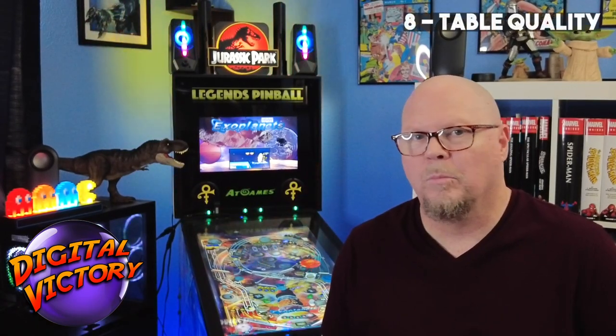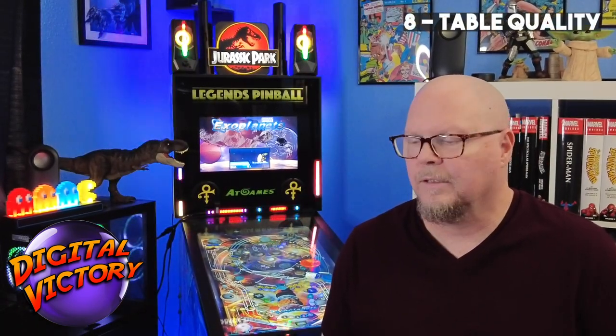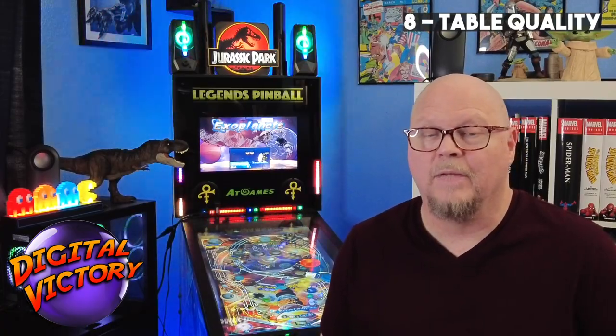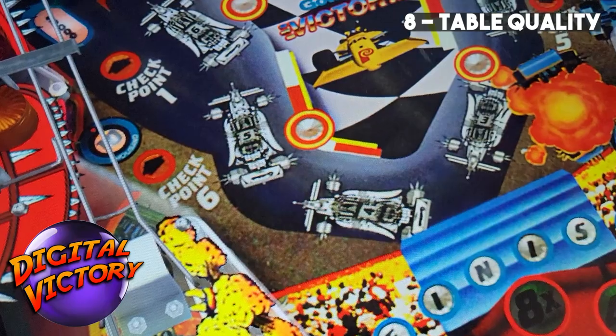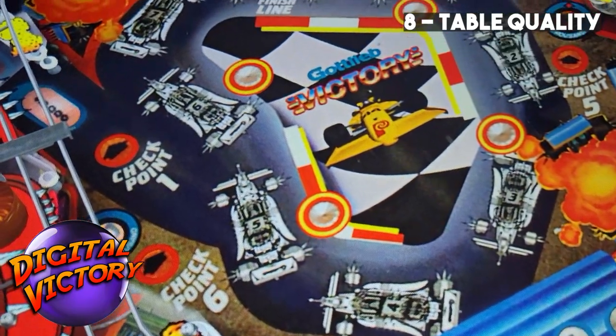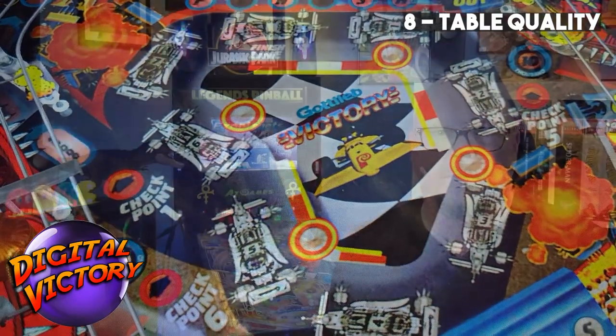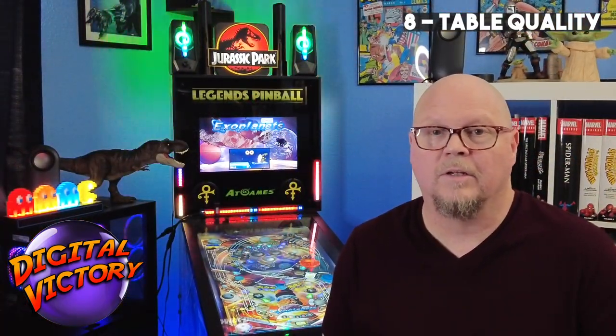Number eight, poor quality tables. I already mentioned that I don't really care for the selections that they picked, but even the ones that they picked, the creation of them is done poorly. The quality of the artwork, the physics, is just not very good, especially compared to their VPX counterparts. It just doesn't seem like they put much effort into it.